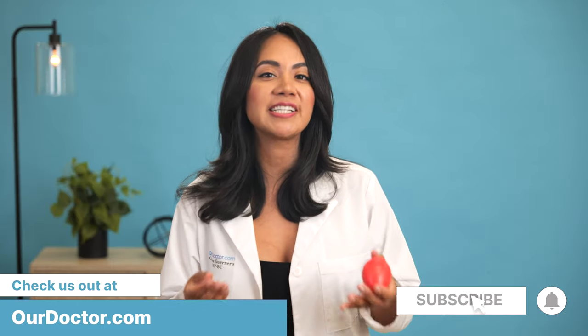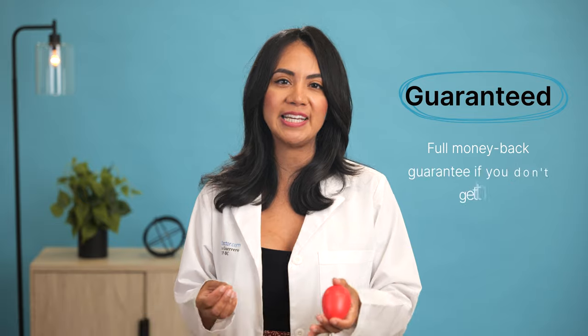As always, your satisfaction is guaranteed and we offer a full money back guarantee if you don't get the desired results. Have fun guys!